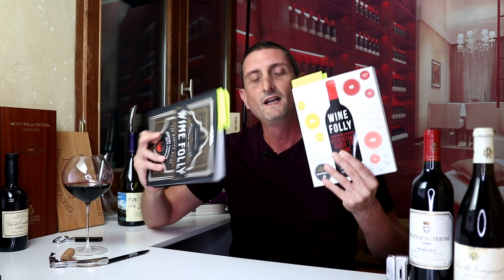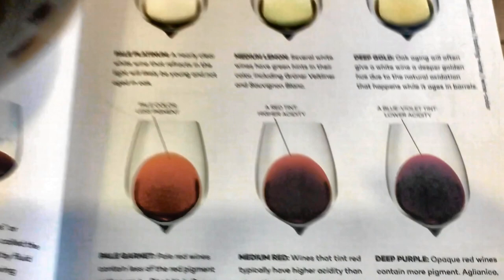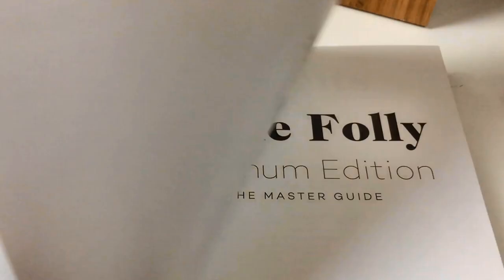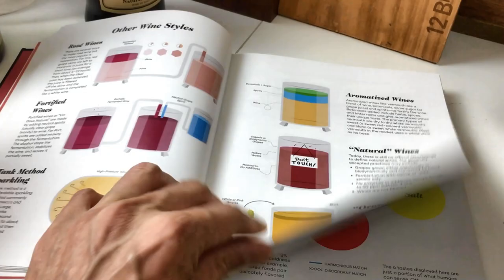Even though we're not going to be talking directly about wine today, we are going to be talking about wine books. Last week I published a complete review of Wine Folly's original first book published in 2015, The Essential Guide to Wine. And today I'm going to be telling you about the Magnum Edition — the Magnum Edition Master Guide to Wine, as opposed to the Essential Guide to Wine.